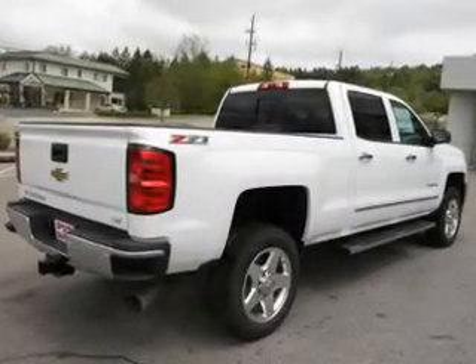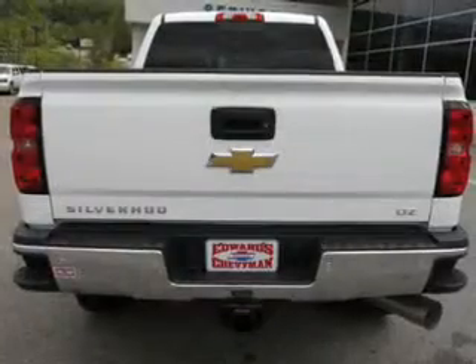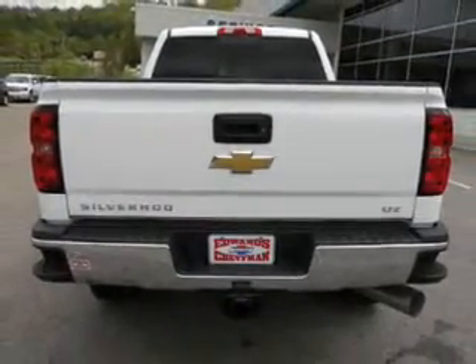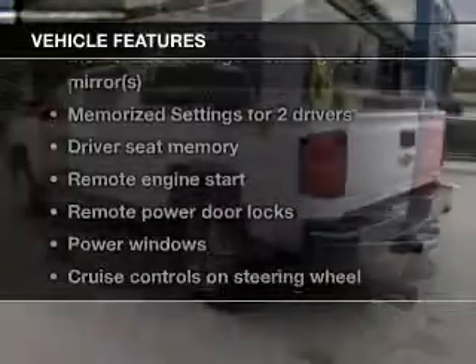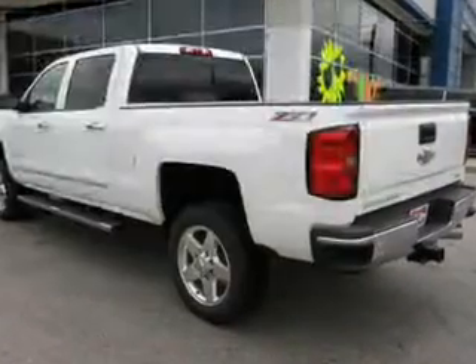Treat yourself to a premium sound system. The anti-lock braking system will help deliver you safely to your destination. Memory settings are just one of the extras. And with these notable features, you won't want to miss out on the opportunity to own this amazing ride.